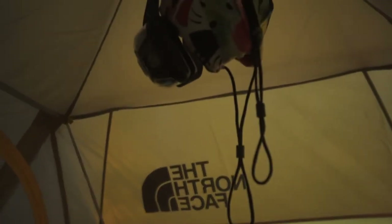We have our headlamps up here for light. We have two entrances, one on each side, so if either of us wanted to leave from our respective side we could without having to bother the other person. But it's pretty cozy in here. It's pretty nice.